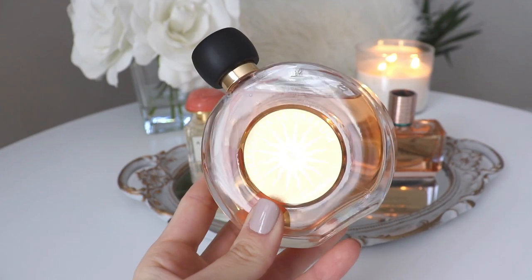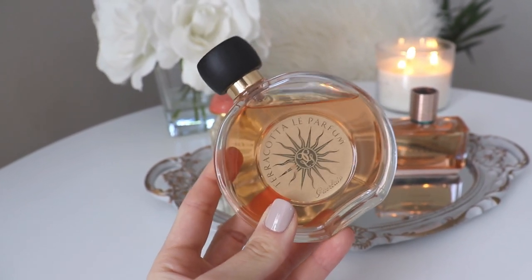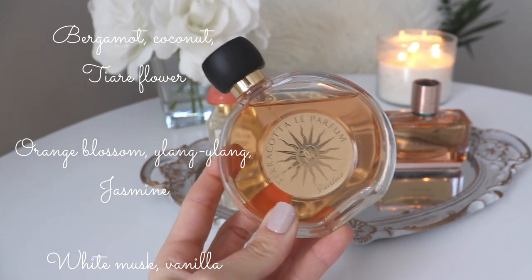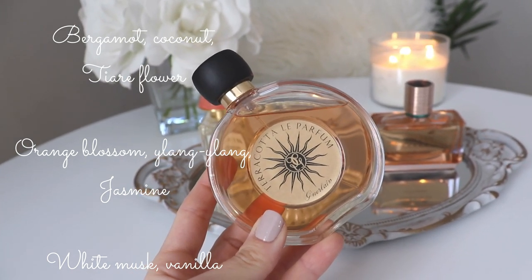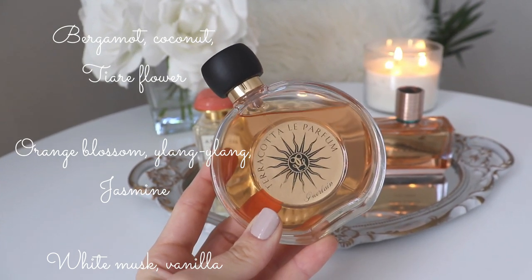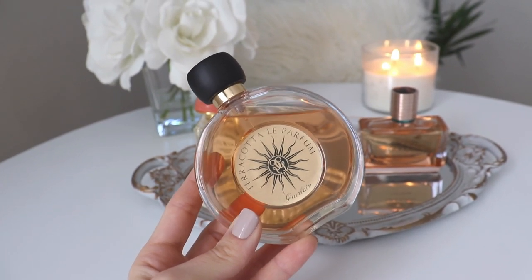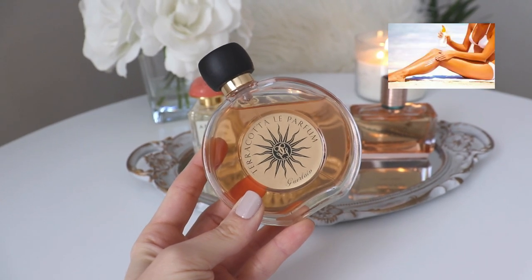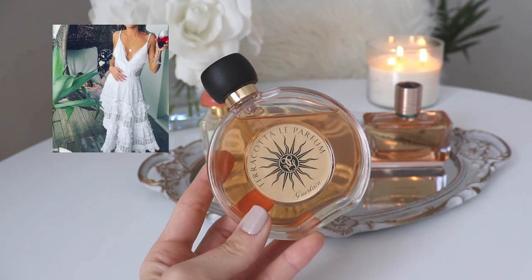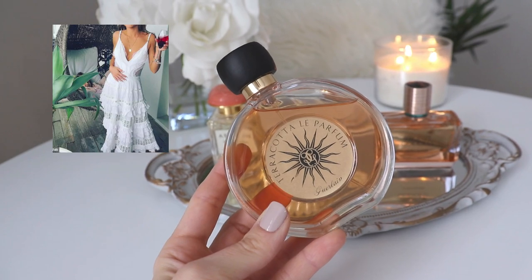First, let's talk about the newest one in my collection: Terracotta Le Parfum from Guerlain. I love this bottle — it has a bronzy sun symbol in the middle that just screams vacation. This opens with bergamot, coconut, and tiara flower; the middle has orange blossom, jasmine, and ylang ylang; and the base has white musk and vanilla. The most prominent notes are that tiara flower, jasmine, and coconut. It's primarily white floral coconut, with a musky vanilla base — a really beautiful, posh, elegant beachy scent.